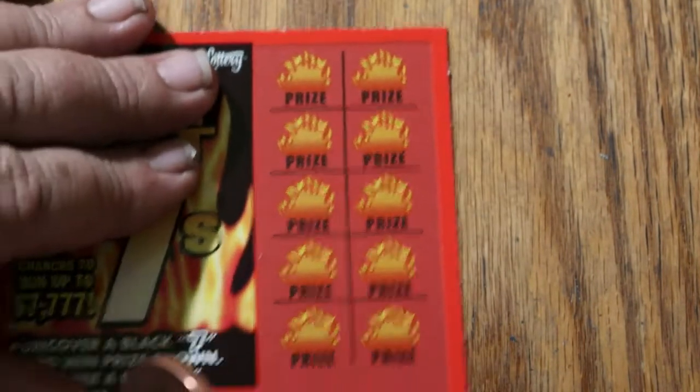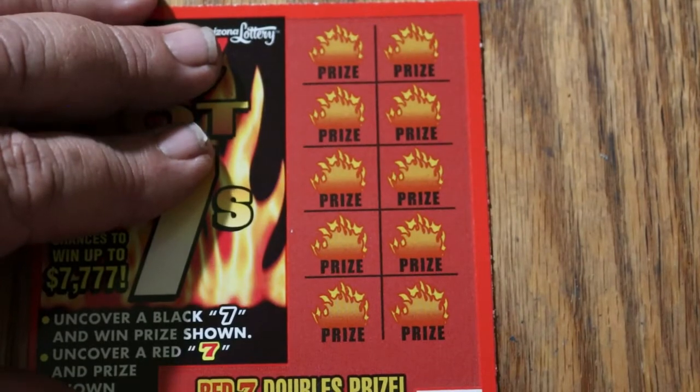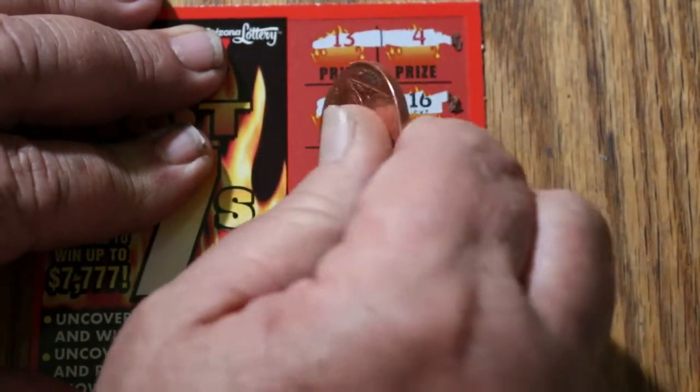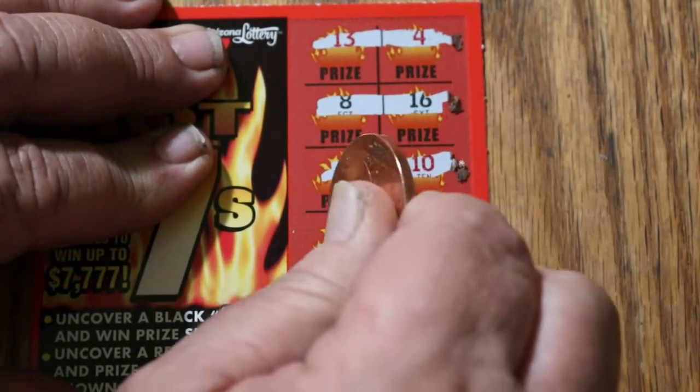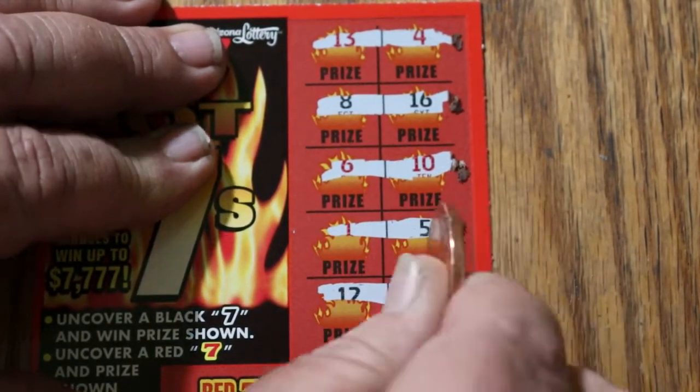Ticket 83. Come on, we've got to do better than $2 on this thing. 13 and 4, 8 and 16, 6 and 10, 1 and 5, 12 and 3.